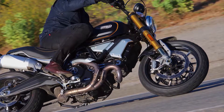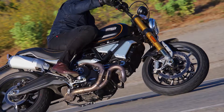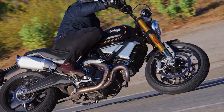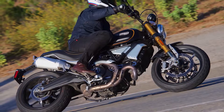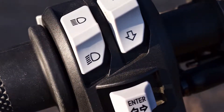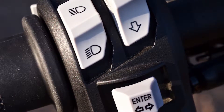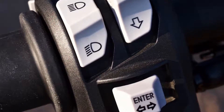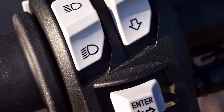Transmission: 6-speed, clutch wet multi-plate, final drive chain. Chassis: tubular steel trellis frame with aluminum rear subframe. Front suspension travel: fully adjustable 48 millimeter inverted Ohlins fork, 5.9 inches. Rear suspension travel: rebound damping and spring preload adjustable Ohlins shock, 5.9 inches.